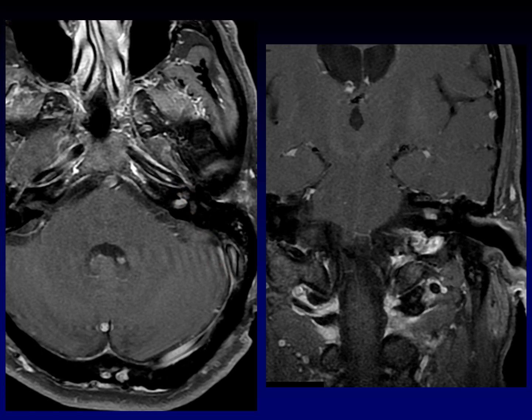This is not a vestibular schwannoma. This is the less common cousin, the cochlear schwannoma. Why is this important? Well, if you're just going to do stereotactic radiosurgery, it probably doesn't make a difference. But if you were considering surgery in this patient, it would make a huge difference in terms of preservation of any remaining hearing.